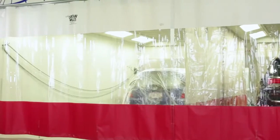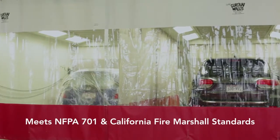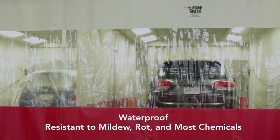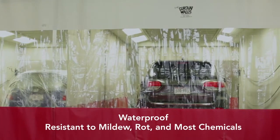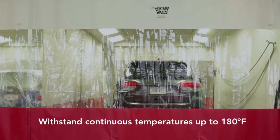Features of the vinyl used in manufacturing Goff's curtain walls include meeting NFPA 701 and California Fire Marshal standards. They're waterproof, resistant to mildew, rot, and most chemicals, and withstand continuous temperatures up to 180 degrees.